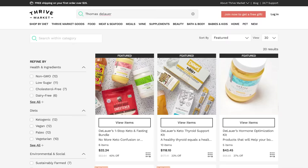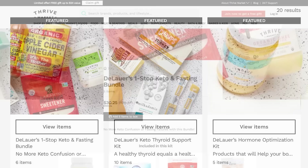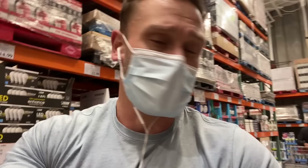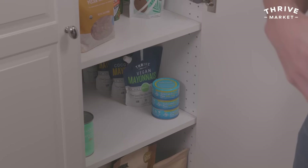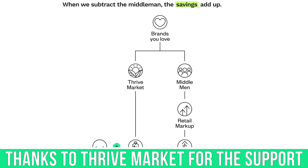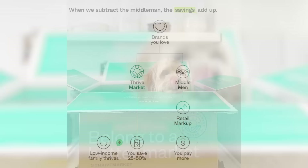Quick shout out to Thrive Market. They are a big supporter of the channel. Thrive Market is a member-based online grocery store — they deliver groceries, pantry staples, all kinds of things right to your doorstep. It's super easy because if you're doing keto or anything like that, you can sort by diet. They're usually less expensive than most grocery stores. Special link and special access down in the description for after this video.